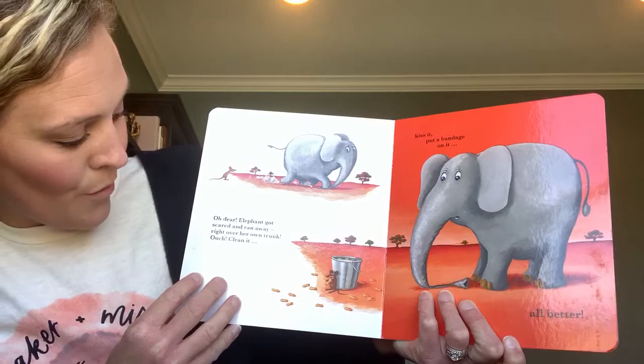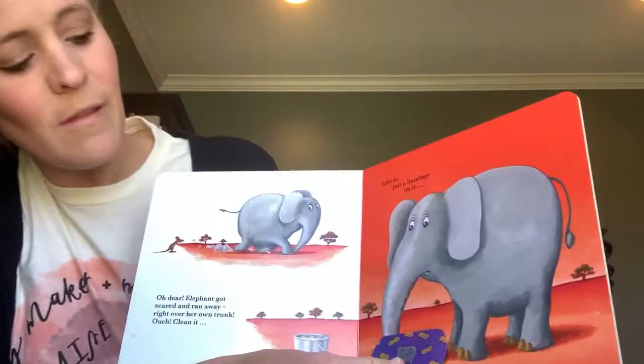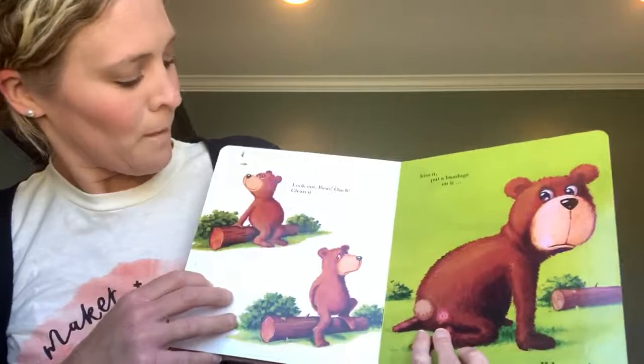Oh dear! Elephant got scared and ran away right over her own trunk. Ouch! Clean it, kiss it, put a band-aid on it. All better!